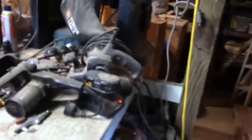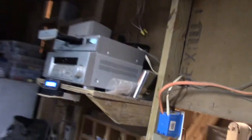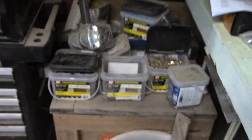Over here we've got our workbench where we keep lots of tools and stuff — and never put them up, for the most part. We've got our stereo and satellite radio. We've got pieces, parts, bins, nails, screws, all that sort of stuff over here. And a small tool chest.